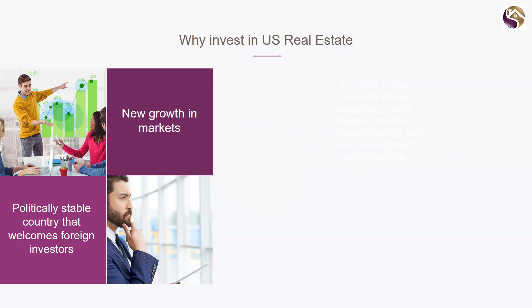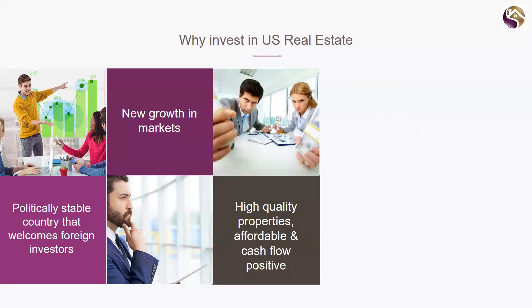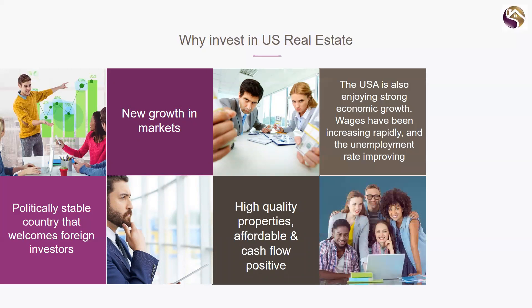There's some really new growth in the markets. The GFC hit them pretty hard — I'll go through that in a minute — but there are growth areas throughout the Midwest of the US that are really good. There are high quality properties available at affordable prices with very good cash flow positive returns. Whereas in Australia we were talking about two or three percent, in the US we look at ten to twelve percent — and that's the difference.